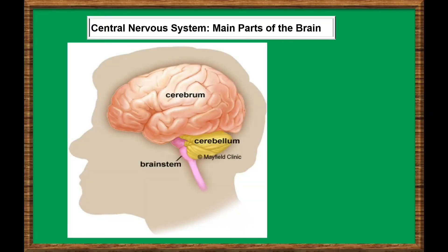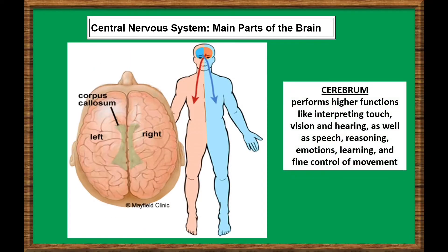The brain has three major parts: the cerebrum, cerebellum, and brainstem. The cerebrum is the largest part of the brain, composed of right and left hemispheres. It performs higher functions like interpreting touch, vision, and hearing, as well as speech, reasoning, emotions, learning, and fine control of movement.